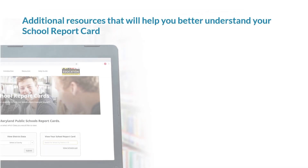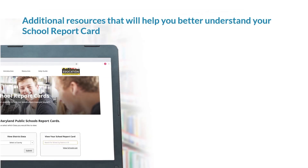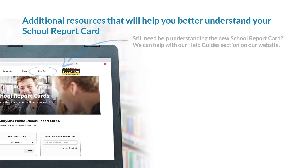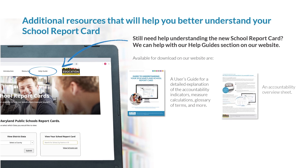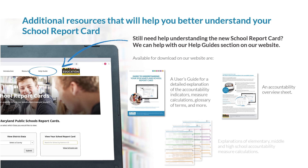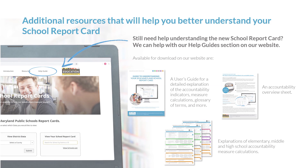Additional resources will help you better understand your school report card. Still need help understanding the new school report card? We can help with our help guide section on our website. Available for download on our website are a user's guide with a detailed explanation of the accountability indicators, measure calculations, glossary of terms, and more; an accountability overview sheet; and explanations of elementary, middle, and high school accountability measure calculations.